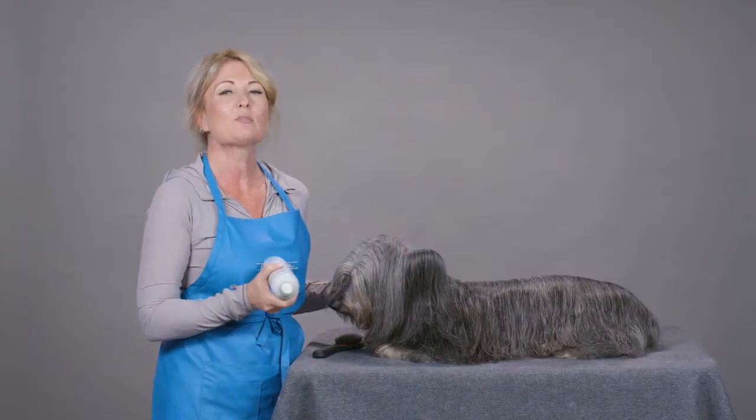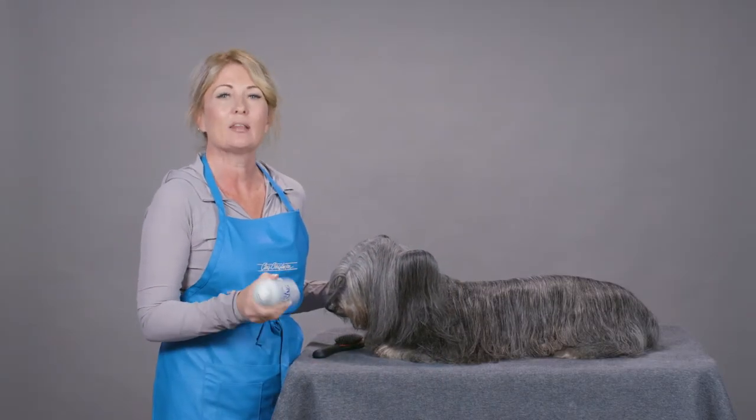You could also use this on a terrier. One of my favorite things about coat dressing is the dispensing system, because sometimes it is difficult to get the correct amount of product in the exact area that you need it.